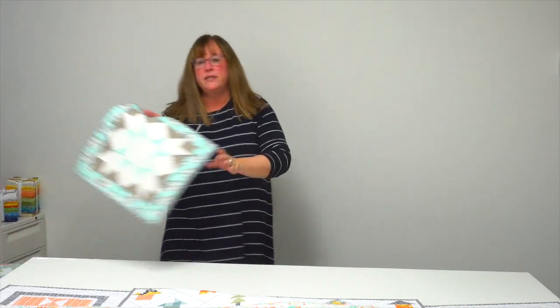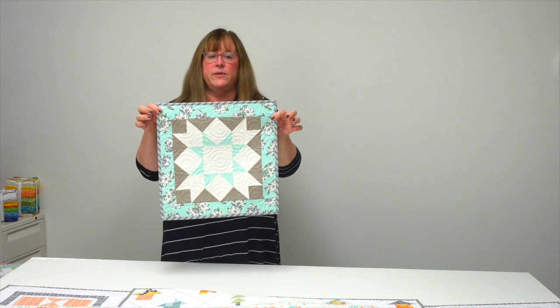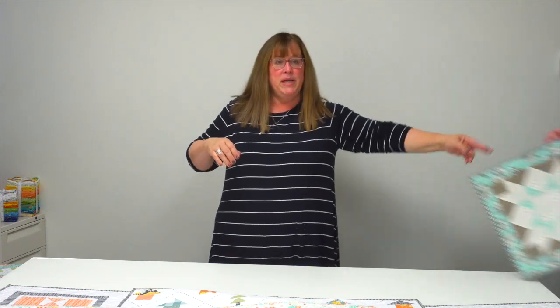But maybe the dark blue isn't your favorite — you might prefer something in more of a turquoise with gray. I love the addition of that, so that's the Sweet Cake pillow pattern.